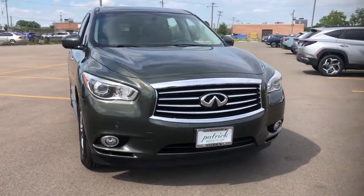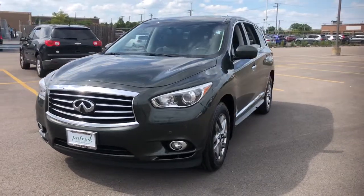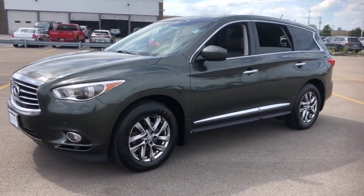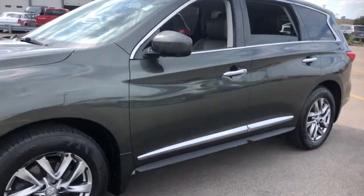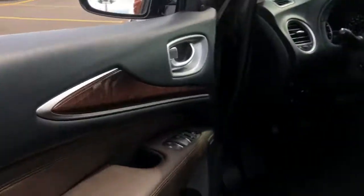Go home happy with the 2013 Infiniti JX35. With less than 90,000 miles on the odometer, this vehicle stands out from the rest. Enjoy a view of this handsome Infiniti JX35, the midsize crossover SUV with three-row seating.